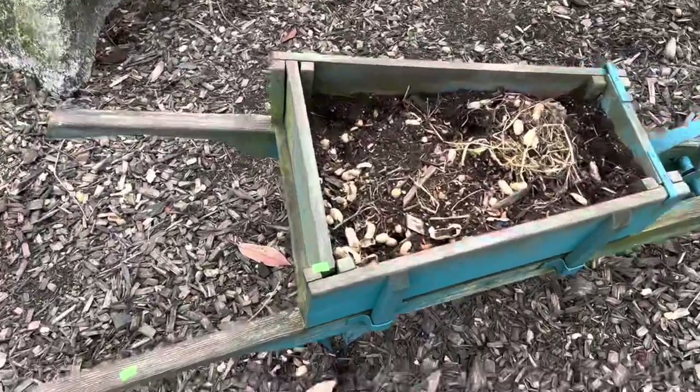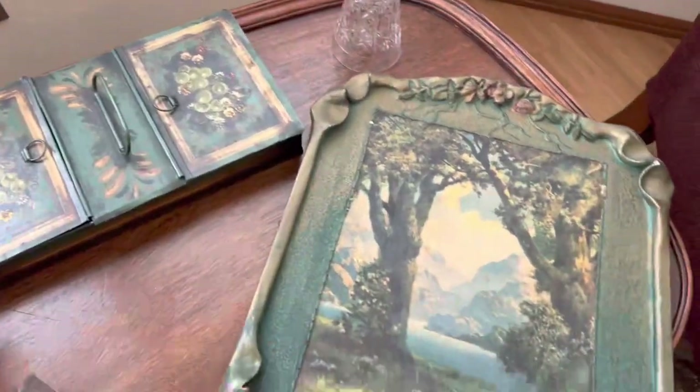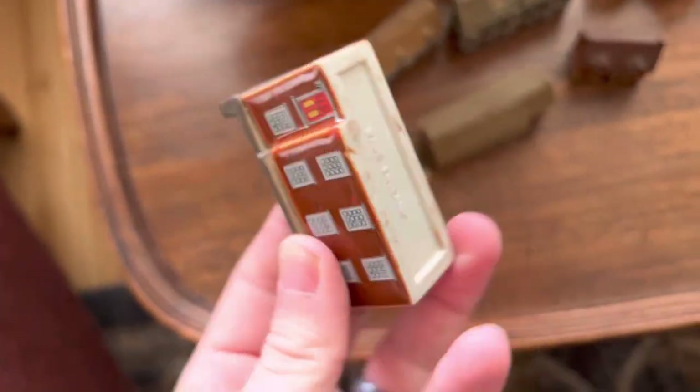I thought this was cool — a little wheelbarrow planter box. Anyways, head back inside. This is the living room. I think it was $14 for the whole set, for the weights.